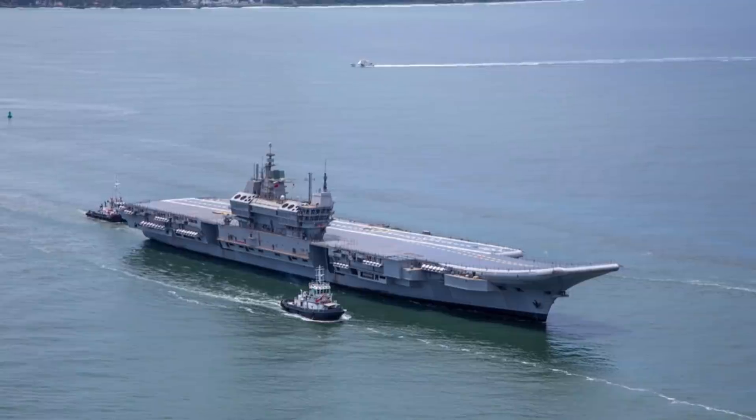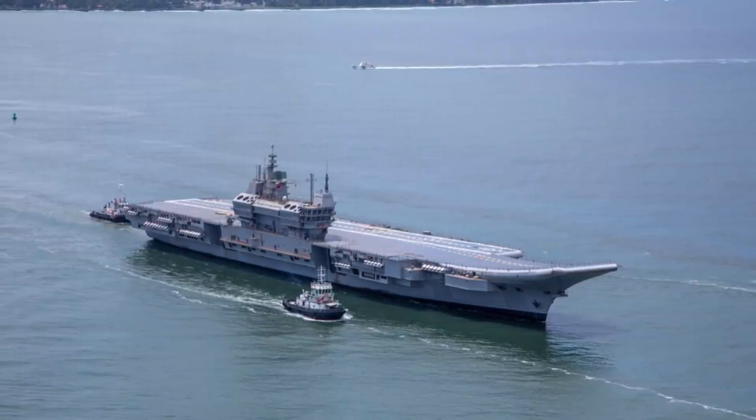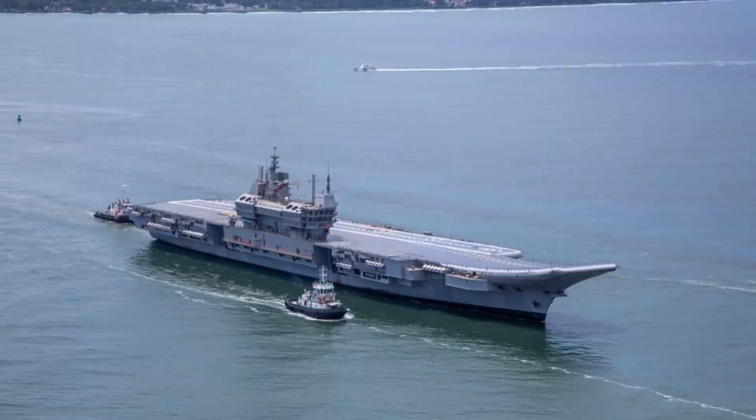In this video, Defense Updates analyzes how worthy is INS Vikrant as a carrier of the Indian Navy.